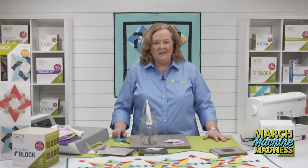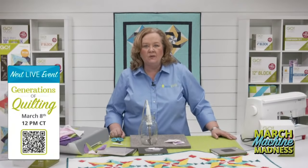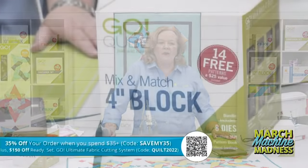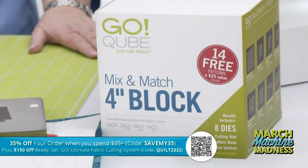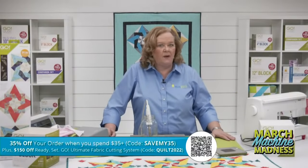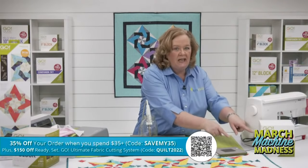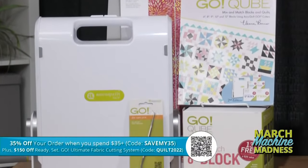Quilters, join Joy, Erica, and me on Tuesday, March 8th at 12 noon central time as we celebrate National Quilting Month — great quilting mentors on the show, register in the link below for the chance to win. Don't forget our promo today: 35% off your order when you spend $35 or more, use code SAVEMY35. Don't forget other 10-inch BOBs like the pineapple, the courtyard block, or the chimney sweep. And March Machine Madness: $150 off the Ready Set Go Ultimate Fabric Cutting System with code QUILT2022.